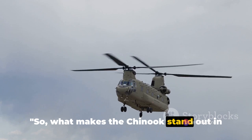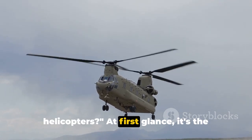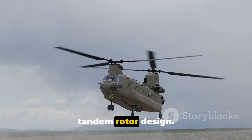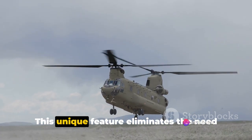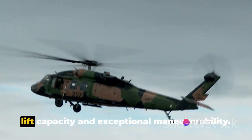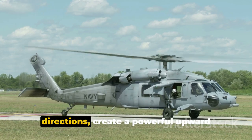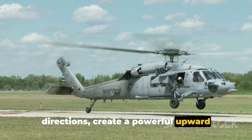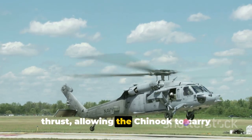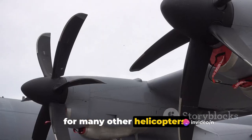So what makes the Chinook stand out in the crowded field of military helicopters? At first glance, it's the tandem rotor design. This unique feature eliminates the need for a tail rotor, leading to increased lift capacity and exceptional maneuverability. The two rotors, spinning in opposite directions, create a powerful upward thrust, allowing the Chinook to carry substantial loads that would be impossible for many other helicopters.